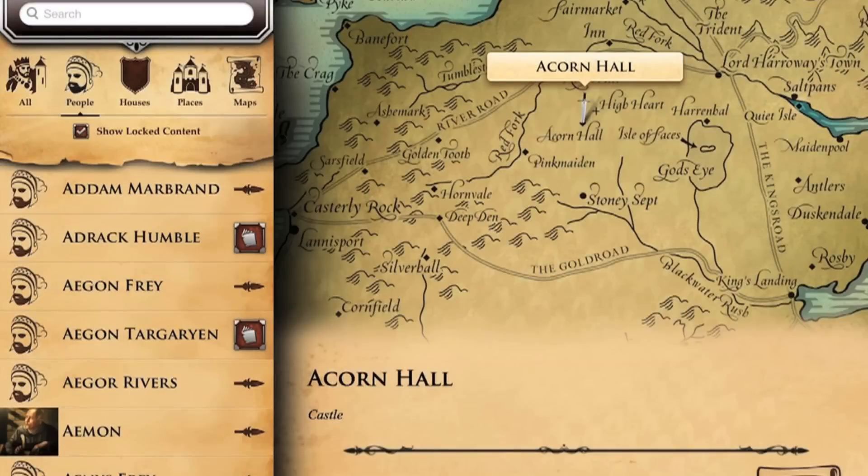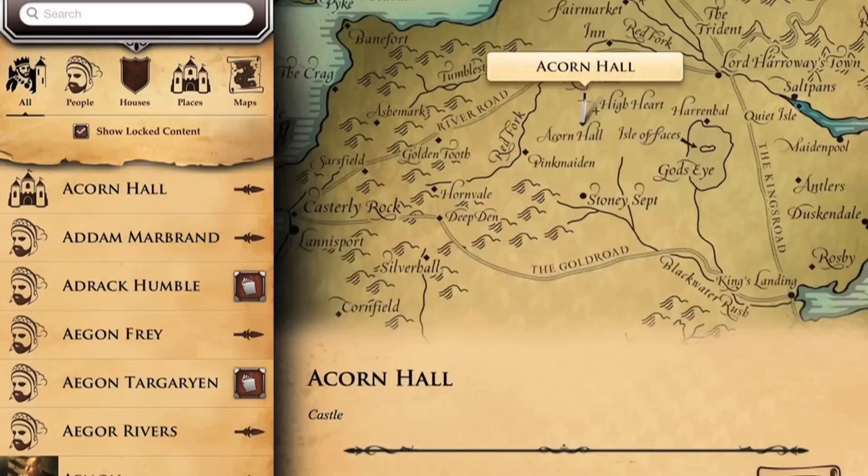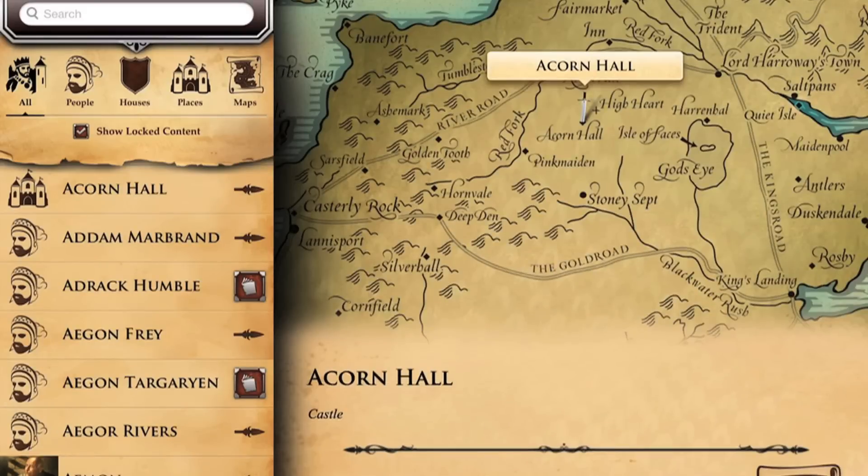George R.R. Martin's World of Ice and Fire app includes maps of Westeros and the complete character world of Game of Thrones. It's the first time all this information has been put together in one place.